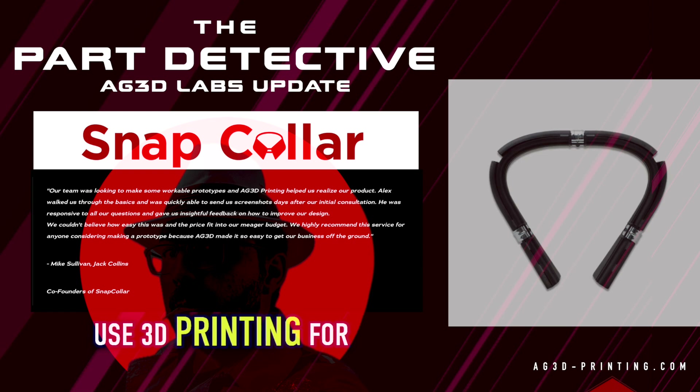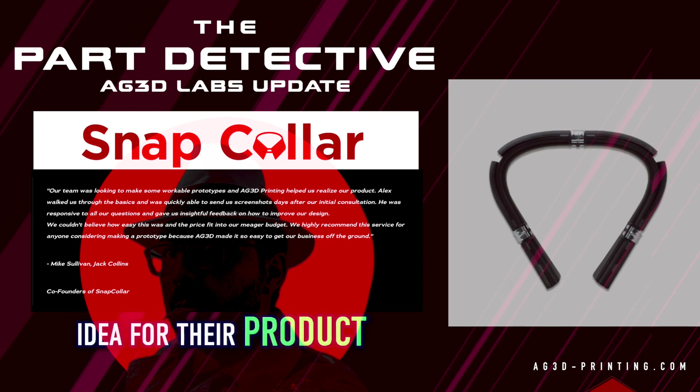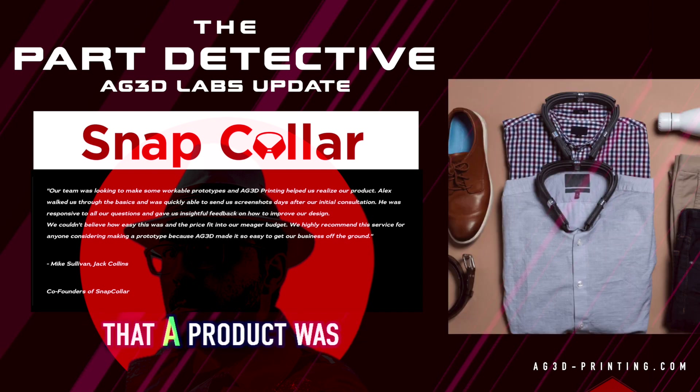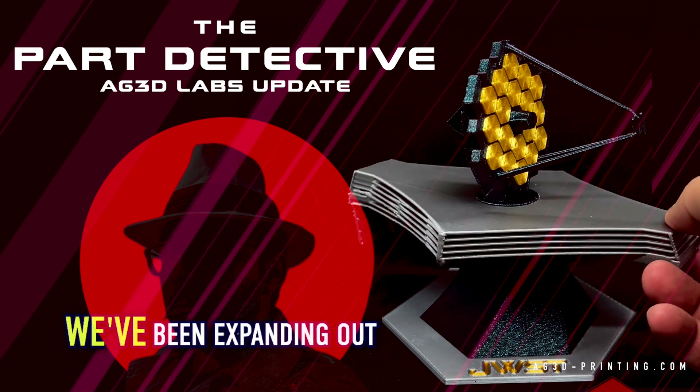There are so many different reasons you can use 3D printing. We've helped our friends at Snap Caller bring their idea for their product into reality — we did the first prototypes and helped them figure out what the design, feel, and look would be, and get confident that the product was ready for them to take the leap into starting a business.